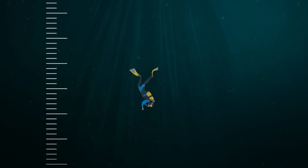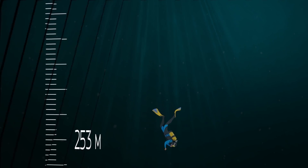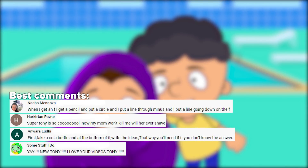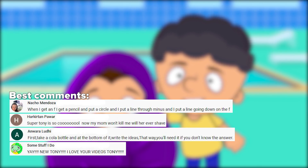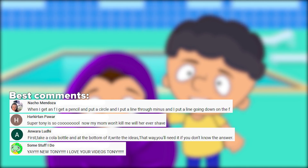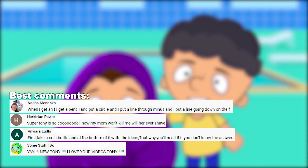The world record for freediving belongs to 49-year-old Austrian Herbert Nitsch, who in 2012 reached a depth of 253 meters. Friends, tell us in the comments below how you feel about the water. And if you like diving, the best stories will be featured in our next video. Give us some likes and subscribe so you won't miss Super Tony's new experiments. Bye-bye!